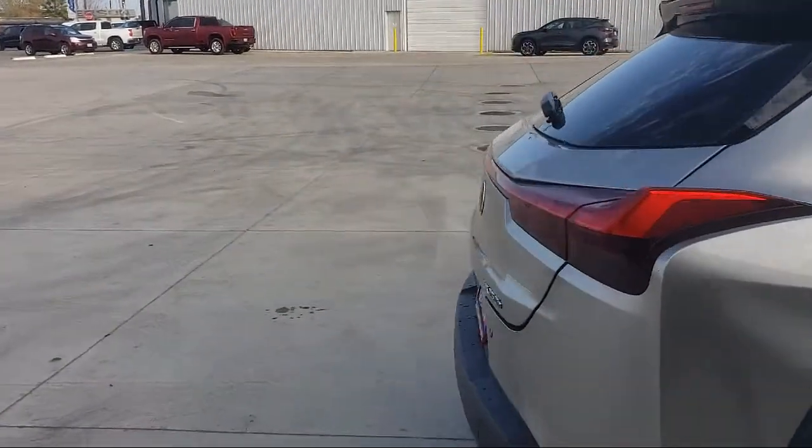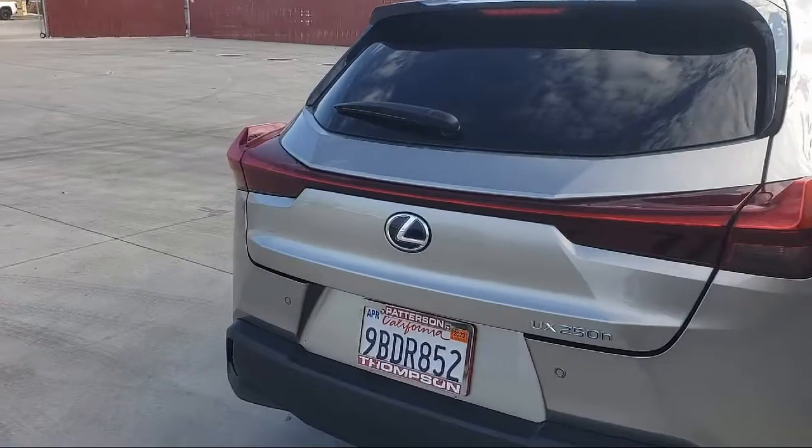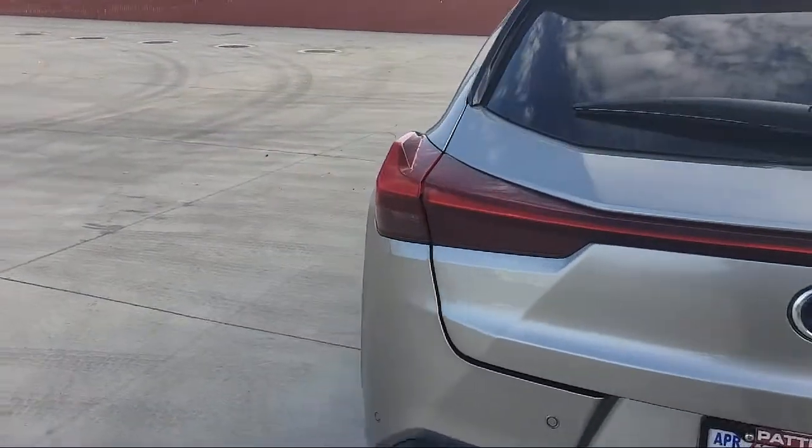Sirius XM Satellite Radio, Air Conditioning, Alloy Wheels, Stability Control, MP3 Single Disc Audio System, and Traction Control.